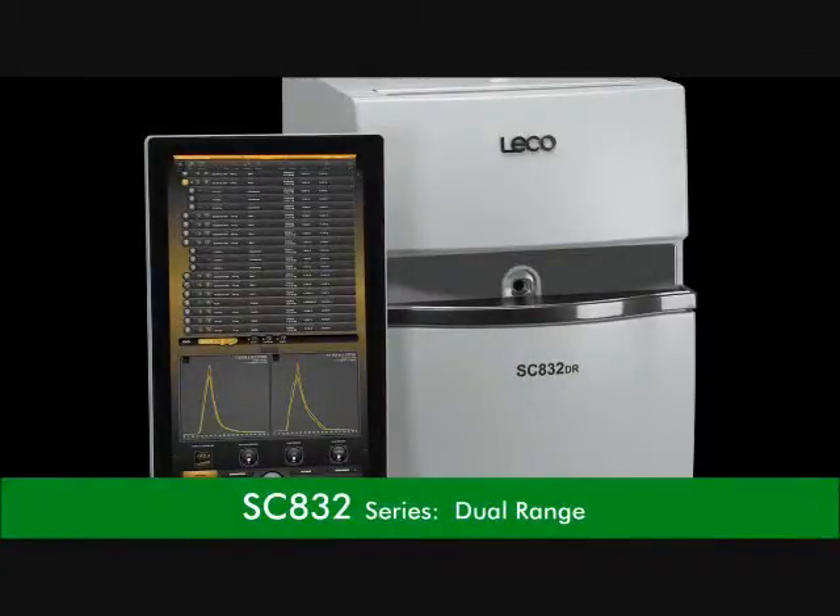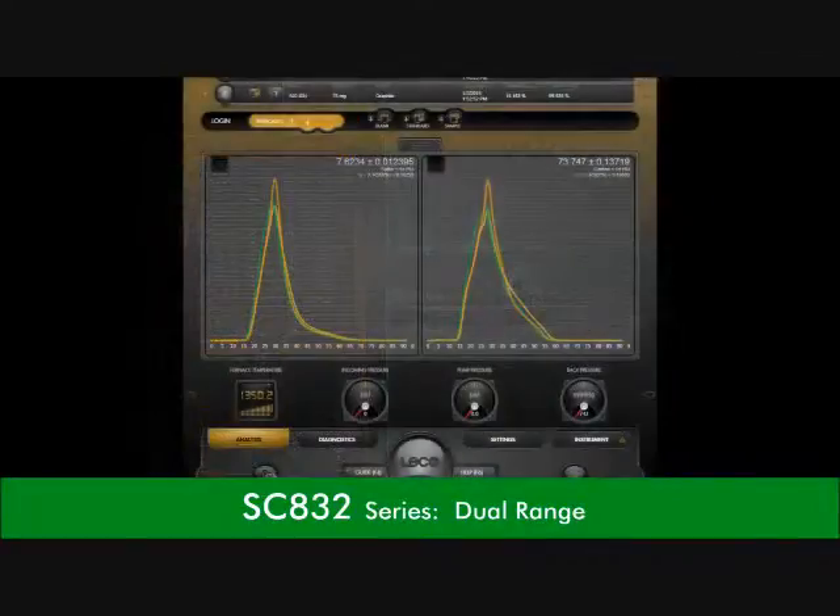This instrument also offers a dual range detection option for sulfur, having the widest sulfur range capability for the most demanding applications.